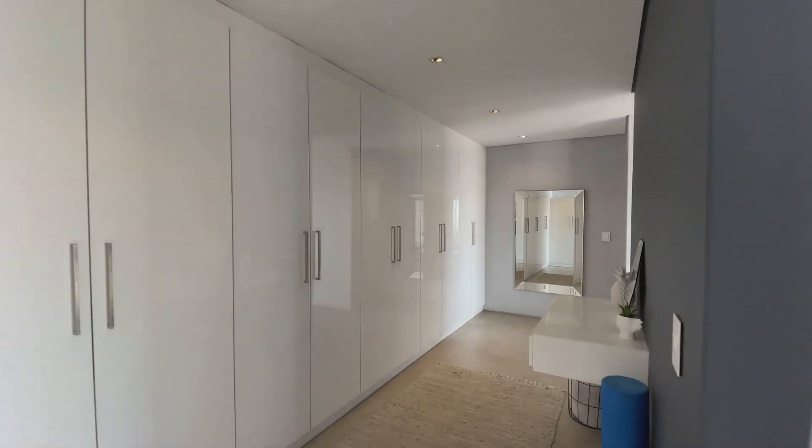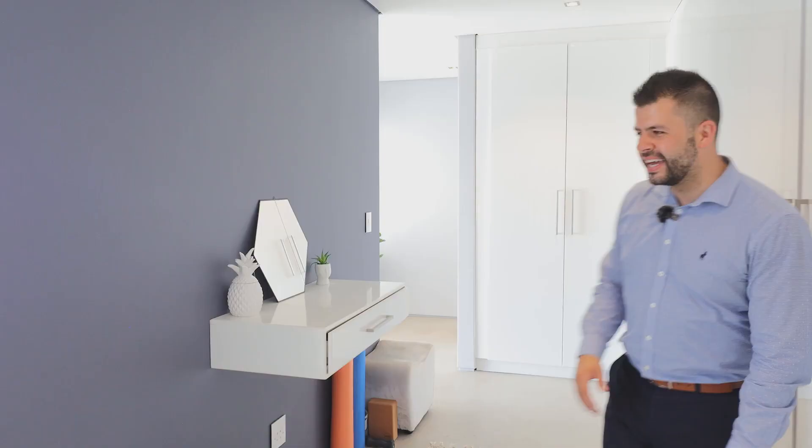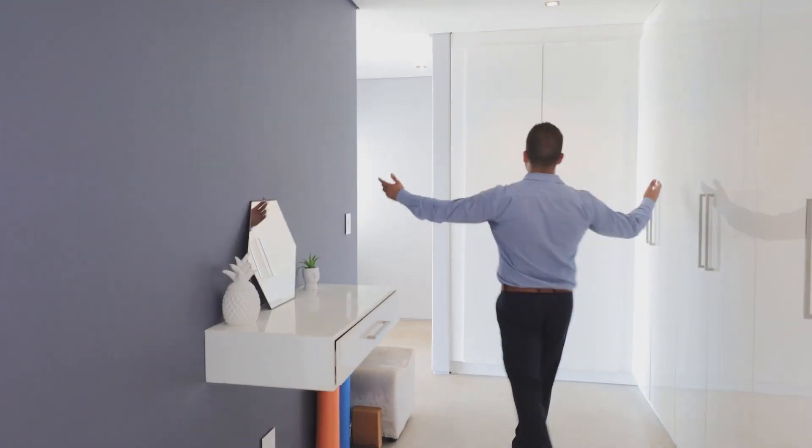So behind the main bedroom, as you come through the side way here, you have a massive walk-in closet with your ensuite around the corner. Who wouldn't love this?